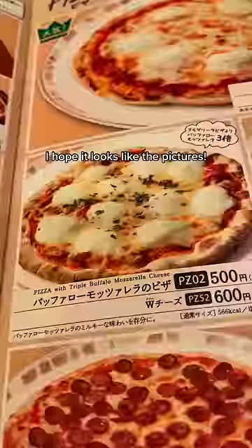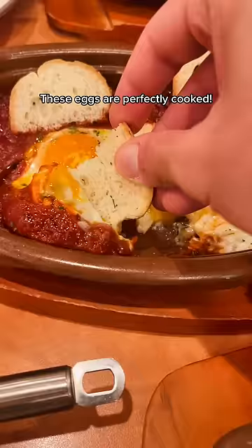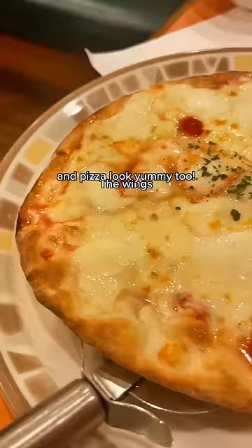I hope it looks like the pictures — it does! These eggs are perfectly cooked, and the Doria looks fantastic. OMG this cheese! The wings and pizza look yummy too. Thanks for eating with me.